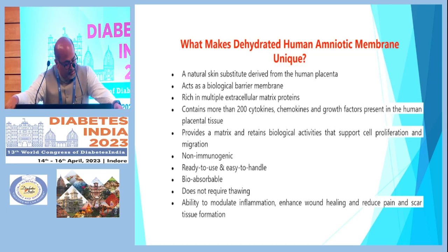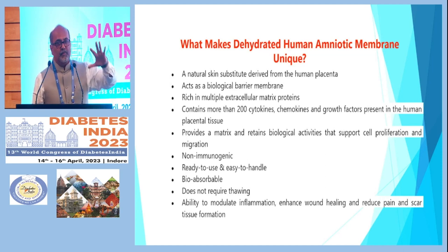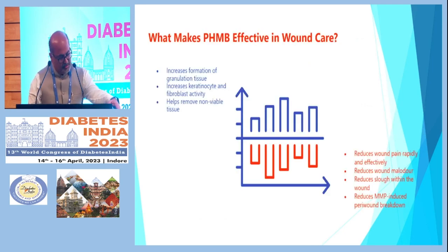It has the ability to modulate inflammation, enhance wound healing, reduce pain, and is very cost-effective — it can be used at any clinical setting at the OPD level for small or large wounds, provided basic treatments such as offloading and debridement are done first. It increases formation of granulation tissue, increases keratinocyte and fibroblastic activity, helps remove non-viable tissue, rapidly reduces wound pain and malodor, and reduces slough within the wound.